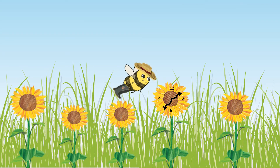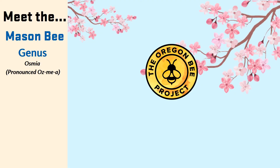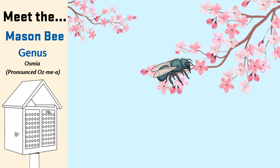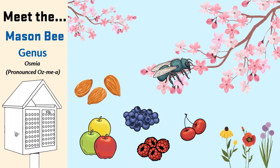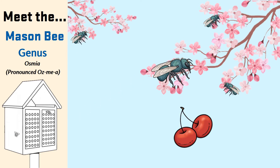Meet the mason bee. Mason bees belong to the genus Osmia. They are called mason bees because they use mud or clay to build their nests. Managed mason bees like to nest in small tubes or in blocks with many holes in them. They are small to medium-sized bees that come in brilliant metallic blues and greens, and sometimes black. They are pollinators of almonds, apples, blueberries, raspberries, and cherries, as well as many wild plants. In Oregon, they are most commonly used to pollinate cherries. And they are quick — by the time a honey bee has pollinated one flower, a mason bee has pollinated three.